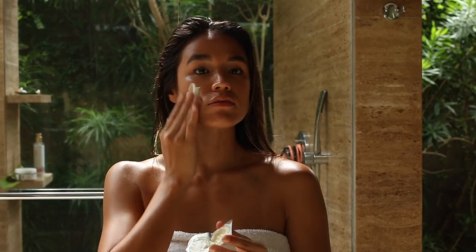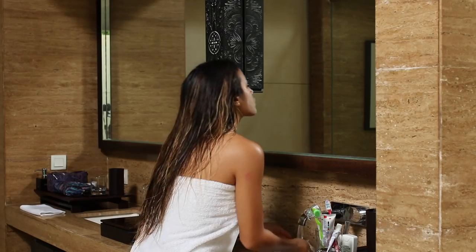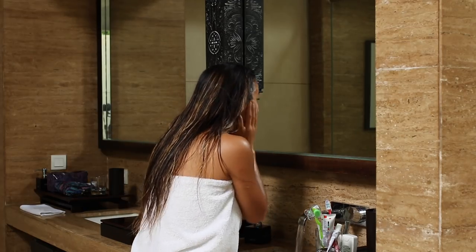Then I like to put on a face mask and leave it on for around 10 minutes. When I rinse it off, my skin feels smooth and refreshed.